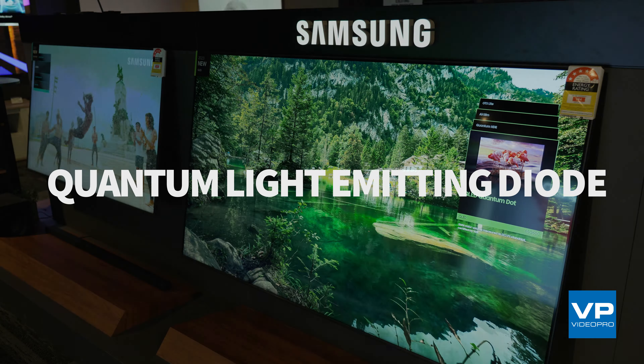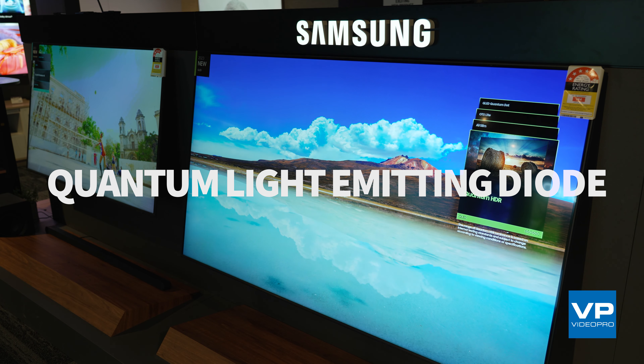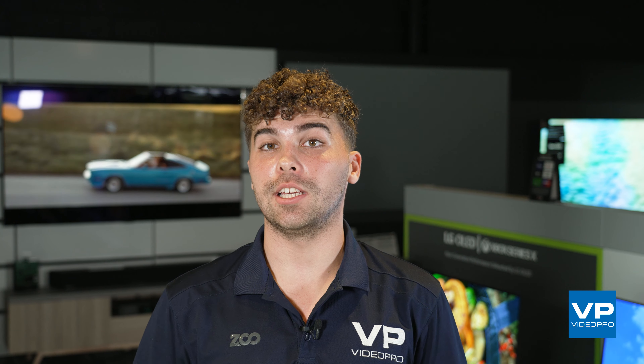Lastly, let's look at QLED, which stands for Quantum Light Emitting Diode. QLED TVs use quantum dots to produce bright, vibrant colours, similar to the way QNEDs produce theirs, but without that NanoCell layer. QLEDs have a high peak brightness, which makes them ideal for watching TV in bright rooms.